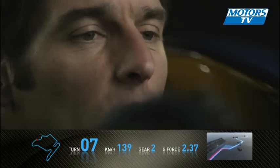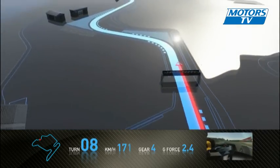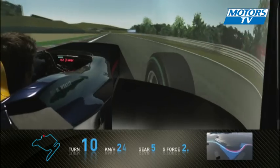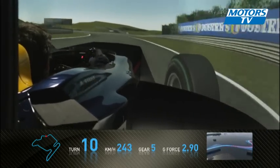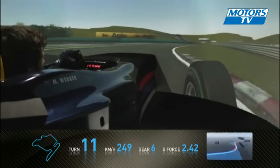Very slow through the top chicane here — be careful of the kerbs. The corners are coming at you very, very quickly. Quick little kink here, easy flat, and then we come into a really nice, fast right-hand corner.